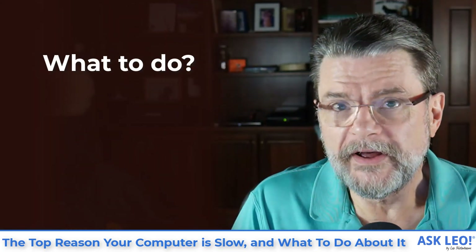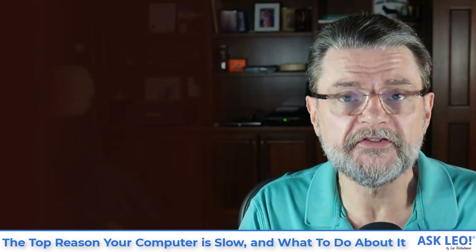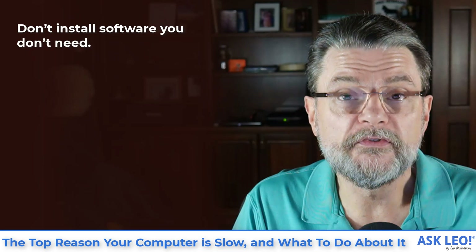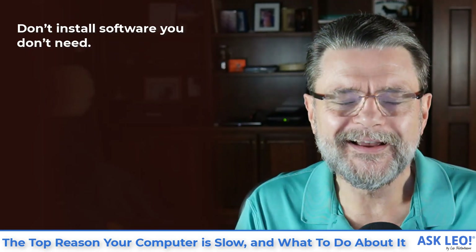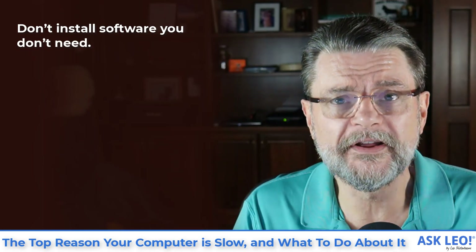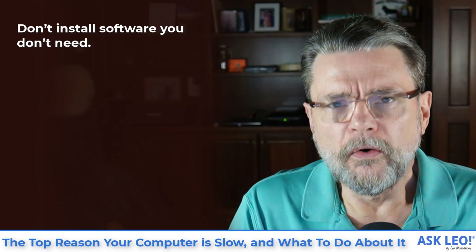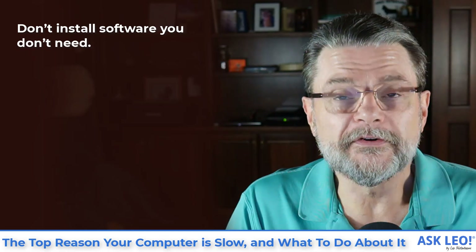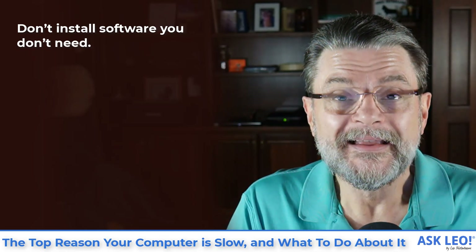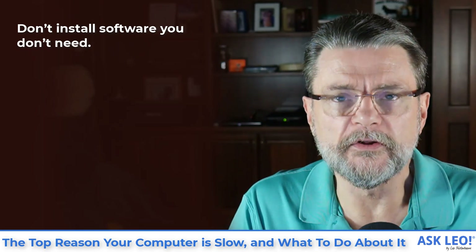So what do you do about this? It's a multi-step approach. First on the list: don't install software you don't need. There are people that want to try everything, and I kind of get that. But by and large, chances are you may not need everything you're installing. At least hold it to a higher standard. Make sure that you really want whatever it is you're about to install. And if you're at all uncertain, don't — just don't. In the long run, you'll be better for it.